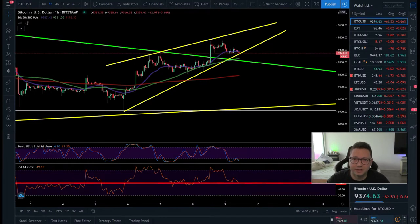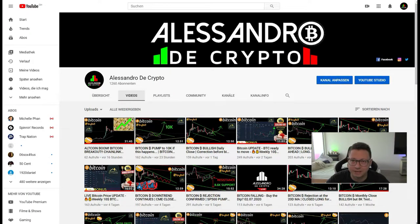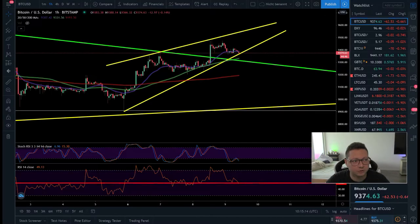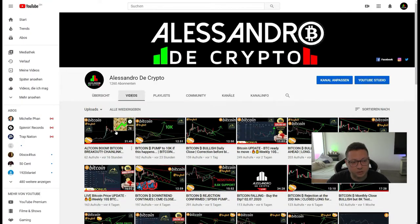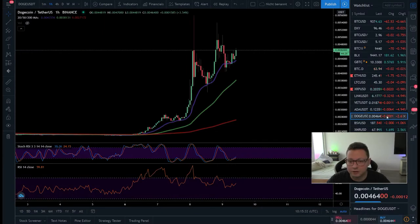Hello everyone, Alessandro De Crypto here — thanks for tuning back in. Before we start with today's Bitcoin technical analysis, a reminder: if you're interested in what's going on in the altcoins, make sure to watch yesterday's live stream on Twitch, also available here on YouTube. Yesterday we had a huge pump in some altcoins that usually never perform like that, like Dogecoin, which came out of nowhere.